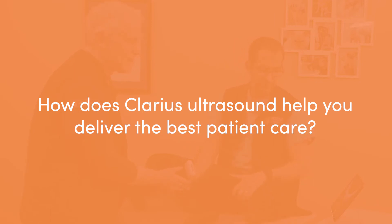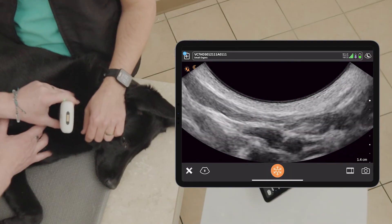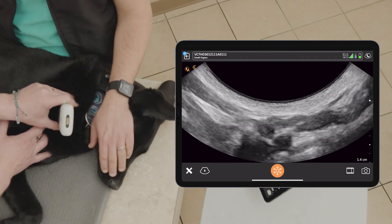When it comes to clients, I really like to educate them in the exam room and get them involved in shared decision-making. I'll bring the Clarius in with the iPad and have the owner hold the iPad while I'm working on the animal, to show them something that helps explain the situation so they understand where we want to go with diagnostics or therapy. Without a cord, I can move around the animal and scan while the owner holds the iPad, without worrying about a cord tangling up.